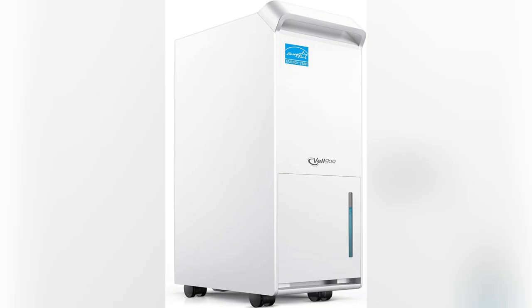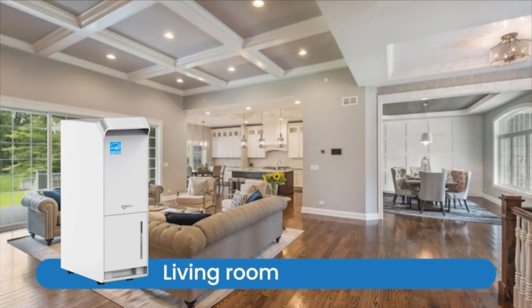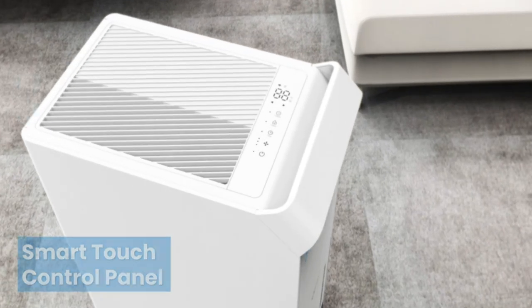And get this — it's Whisper Quiet and Energy Star certified, meaning lower bills and eco love. But here's what sold me: no more dragging buckets around — the automatic drainage and continuous mode are lifesavers. Moving it around is effortless thanks to those handy wheels.